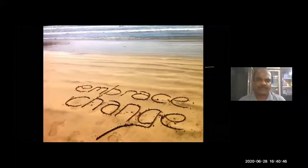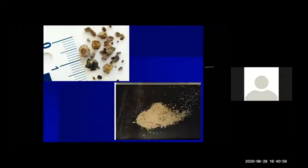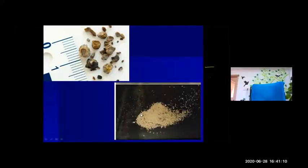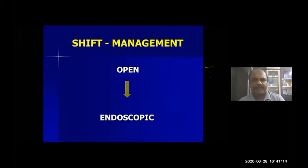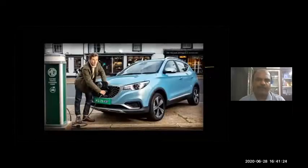Urology is one specialty where we have embraced technological change. From large stones removed whole, to breaking them to 1.5cm, to now dusting them into powder — that is the technology happening around us. There has been a shift in management from open to endoscopic procedures. It's like moving from Ambassador and Maruti cars to Audi and now electric cars. We are moving from open to endoscopic to laser, and that is where it is likely to stay.